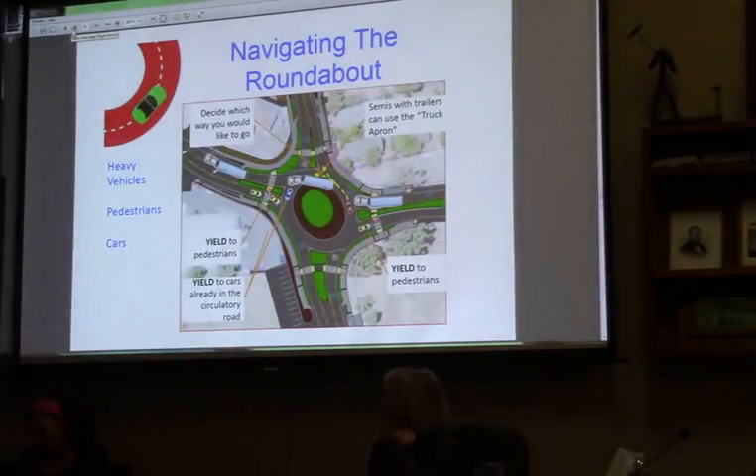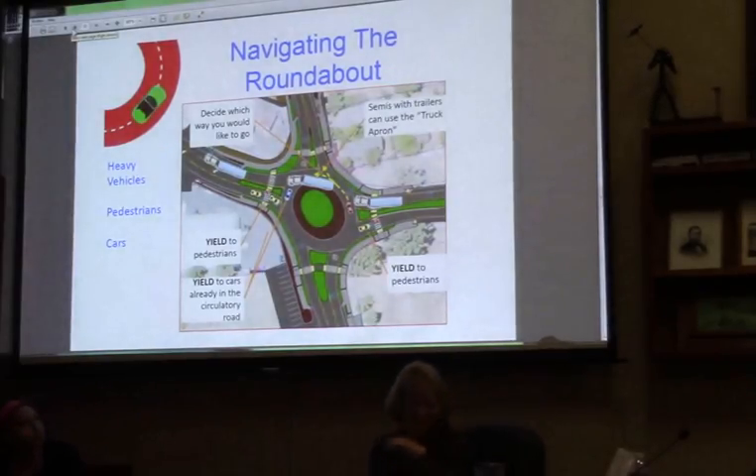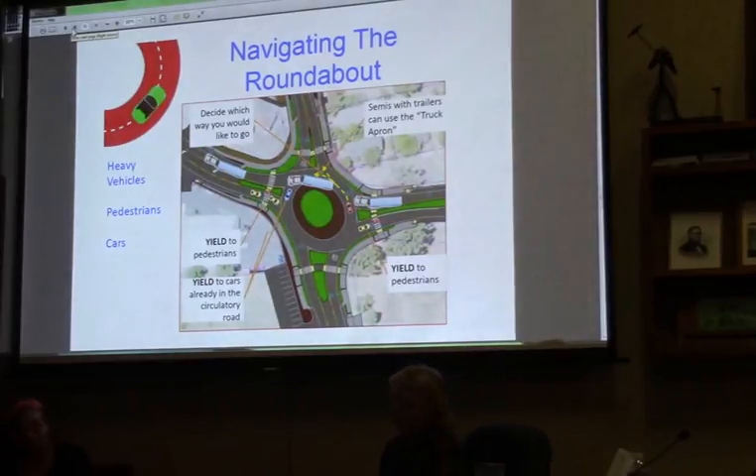Here's a quick look at how to navigate the roundabout. Roundabout operations are based on yielding. This slide shows multiple operations happening — there are cars and trucks in the roundabout. As you enter the intersection, you decide which way you want to go and then wait your turn by yielding. For example, a truck would yield to a car and wait their turn, then move through the intersection, following through in order to make their through movement.